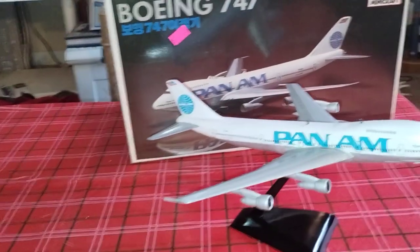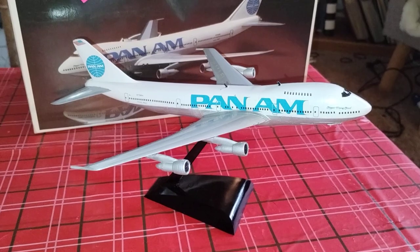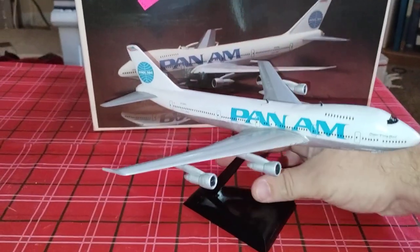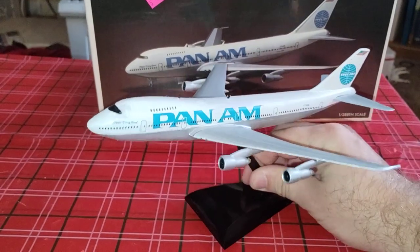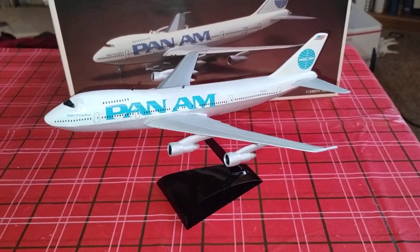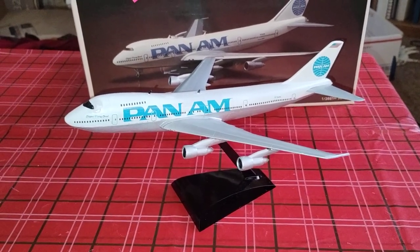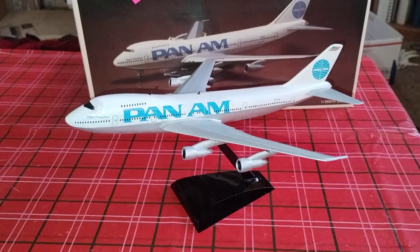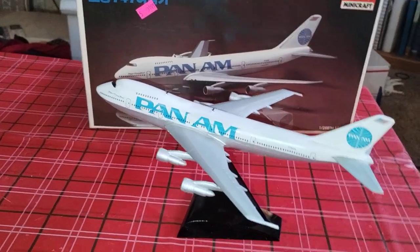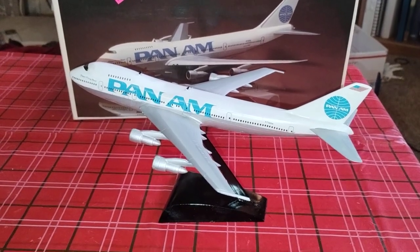Pan Am right here — Bowen 707, I mean 747, by Academy and Minicraft. One thing I did notice once it was clear coated and decaled was the decals seem to be a lot lighter than what's in the...